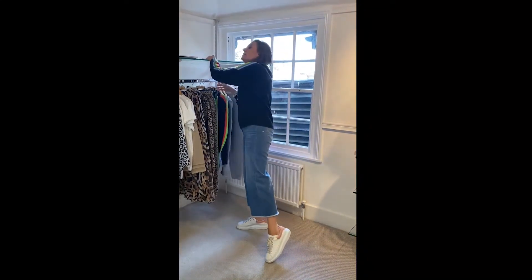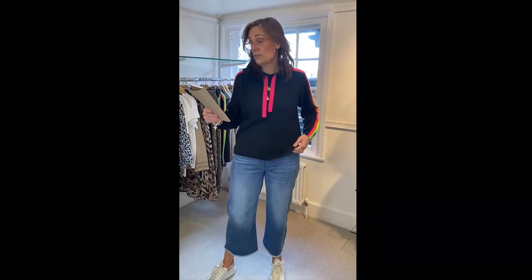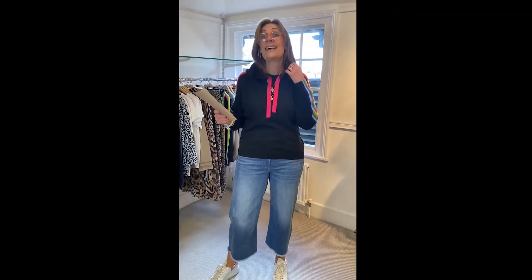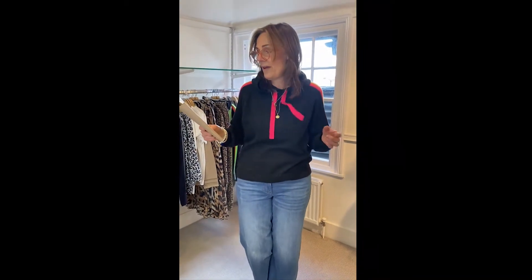Glasses time so I can give you the prices, otherwise I can't see. The jumper was £299 and it's now £149.50. So for cashmere and the quality, it's fantastic. Let me just show you the back so you can see the hoodie there as well — and the little ties in this neon pink are fabulous.